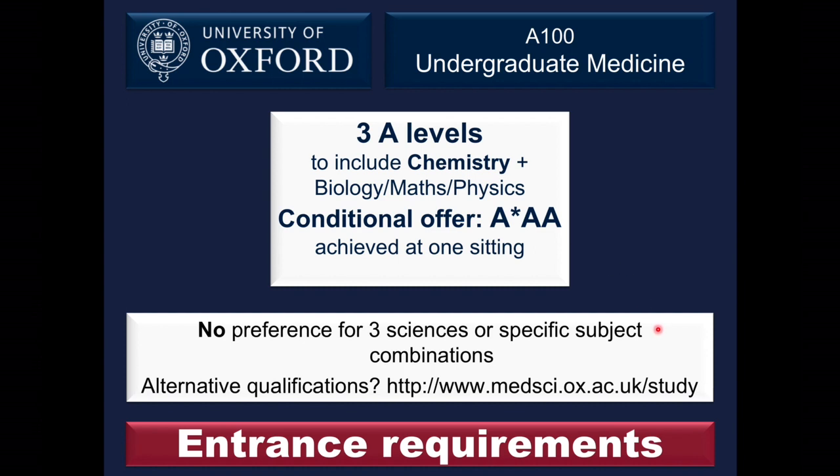If you're studying towards IB, Scottish qualifications, or any other alternatives to A-levels, you'll find the equivalent to our standard A*AA offer online.